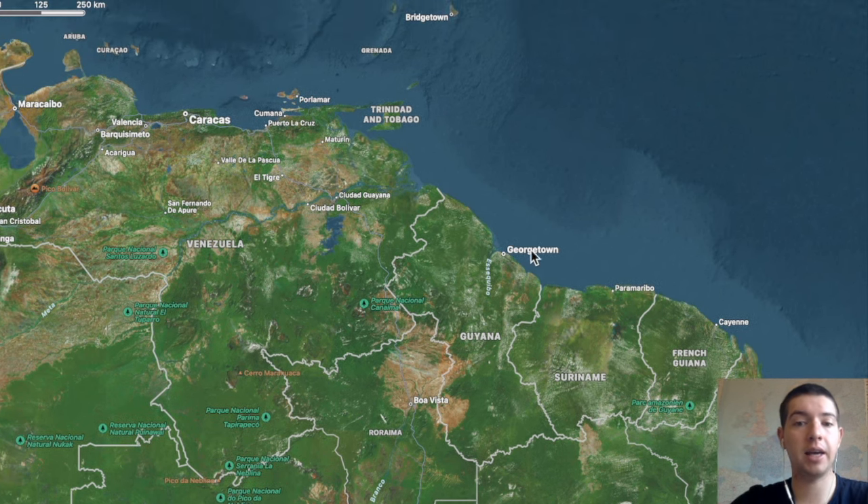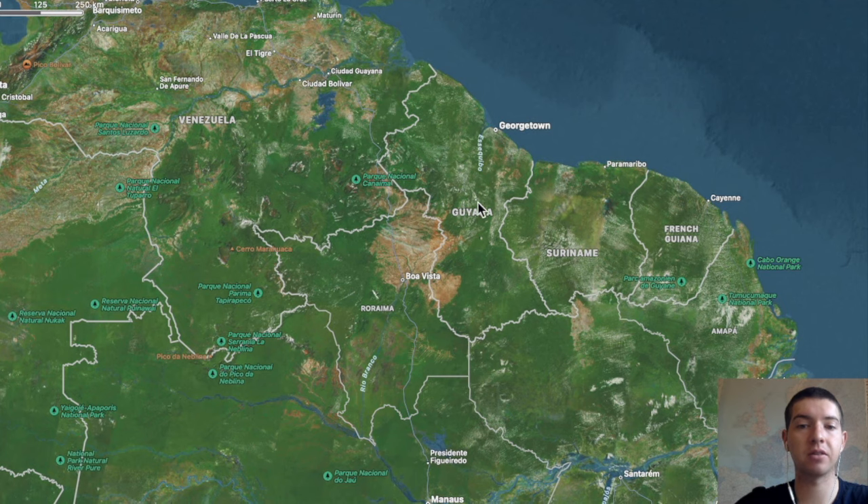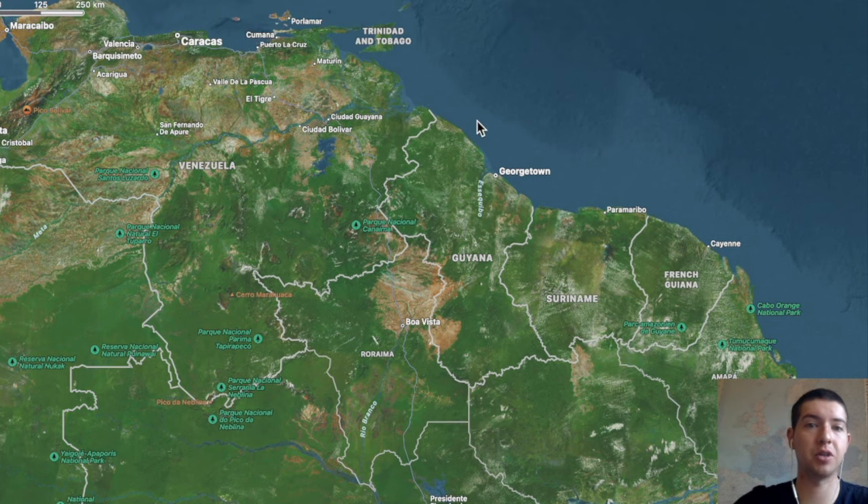A lot of the oil in Guyana is offshore, and according to some analysts, even if Venezuela were able to invade parts of Guyana and take over those oil rigs, they wouldn't have the expertise to operate them and probably wouldn't be able to get the benefit from that they would actually hope.